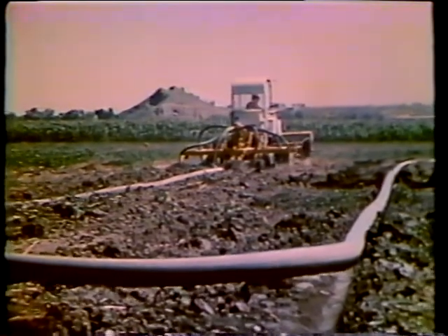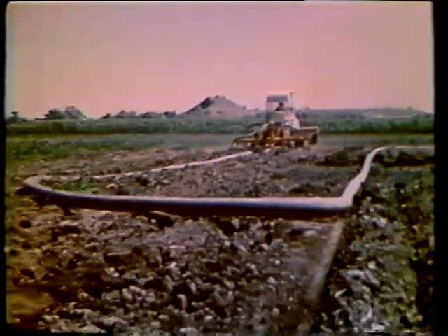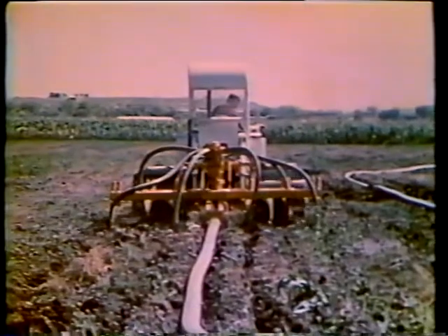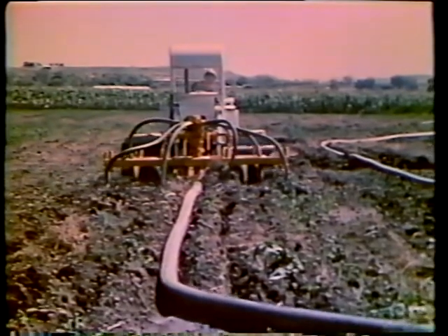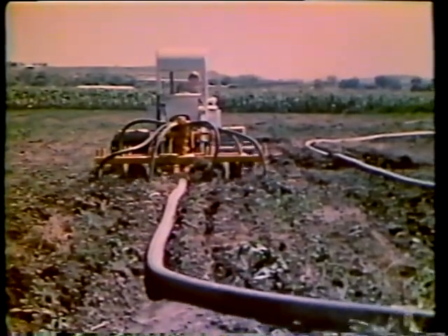Sludge can be delivered to the site by pipeline before being injected into the soil. During an eight-hour day, this unit could inject the sludge from a city of 300,000 people into 12 acres of land daily. The amount of land actually needed for this hypothetical city would depend on local conditions such as climate and soil characteristics.